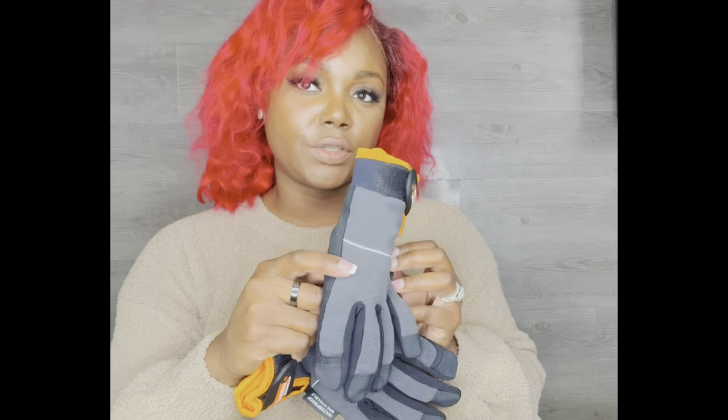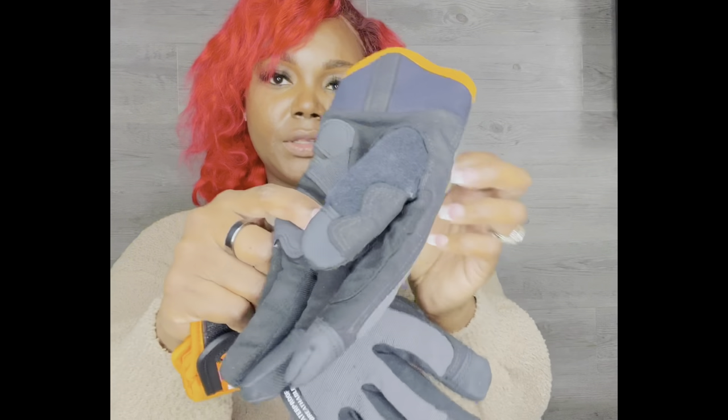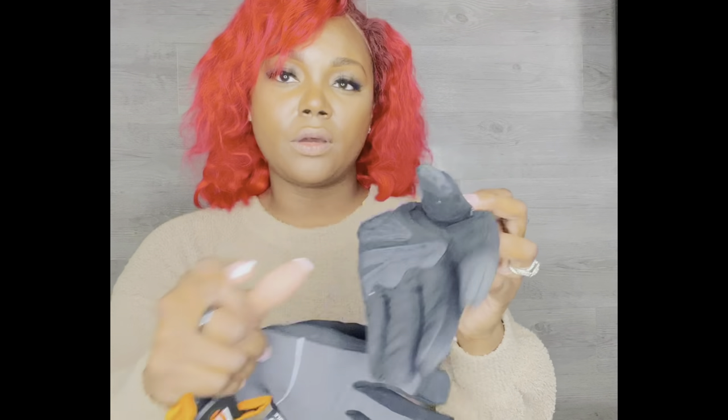I also have these gloves that I use in the wintertime. These have a good grip on them as well. Unfortunately these are difficult for me to use the phone with, so I use one of these gloves to hold the package and then use one of the Hyflex gloves to touch the phone.